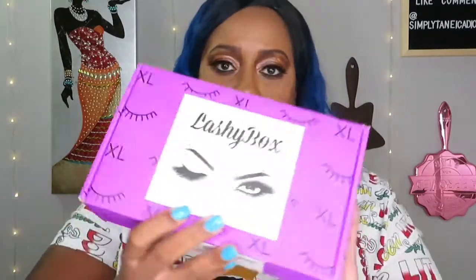Now let's go to the competitor — Lashy Box. This one is $24.99 and gives you five to six eyelashes and three to four additional items. This one does give you more but it costs more, and again that doesn't mean it's a better box. It looks like this month they do have five lashes. The first three are from Lashy Box Company themselves and we have Lunar, Jamaica, and Darling.